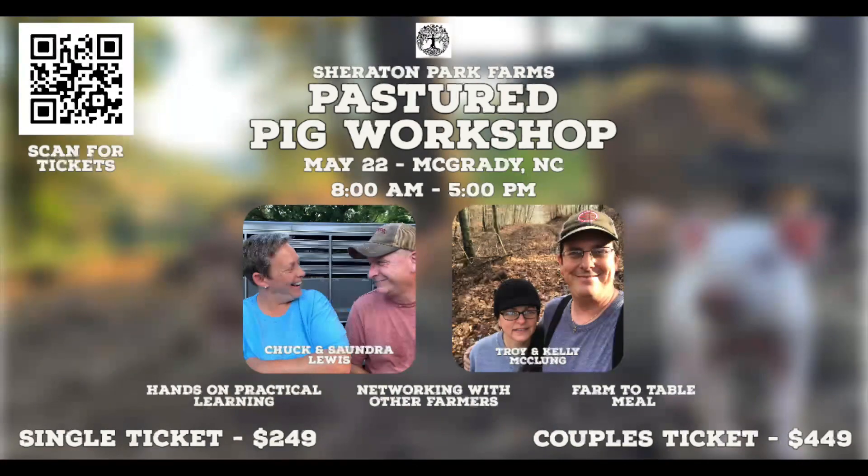Anyway, again: May 22, 2022, Pastured Pig Workshop right here at Sheraton Park Farms. Special guests Troy McClung and his wife Kelly from Red Toolhouse — we would love to have you come out and be with us. Please keep us in your prayers. May God bless you and your families, and we'll see you on the next video. Thanks.